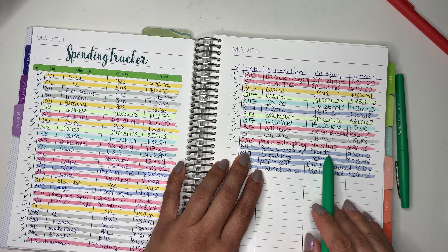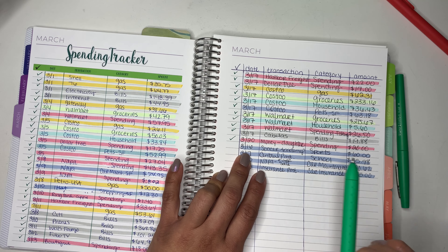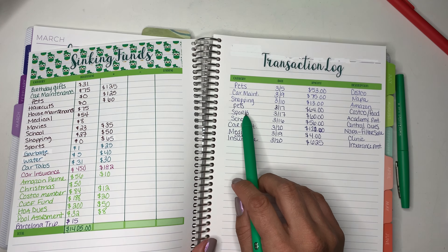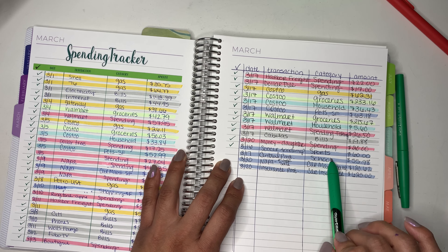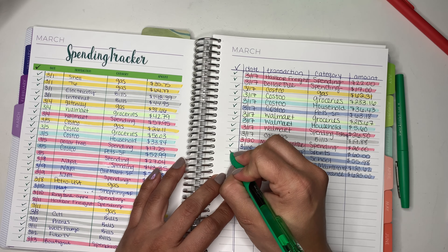And then from the sports category, that was $60. And then a payment for my daughter's Running Start program — she had to make some payments, so it was $55.98, which I rounded up to $56.